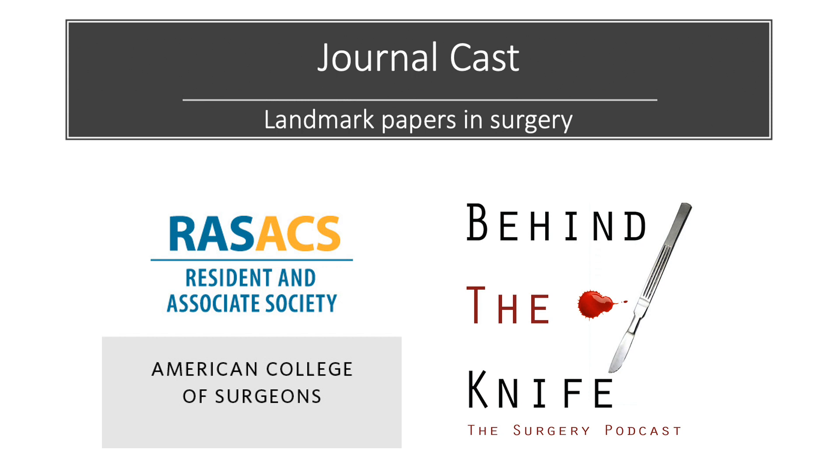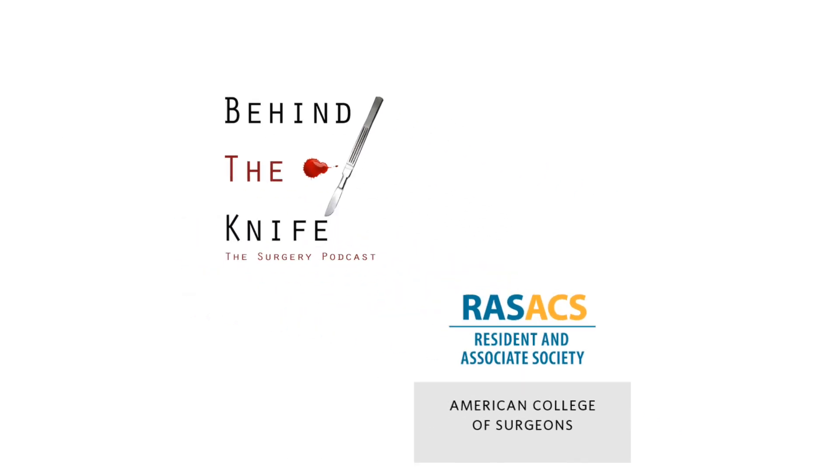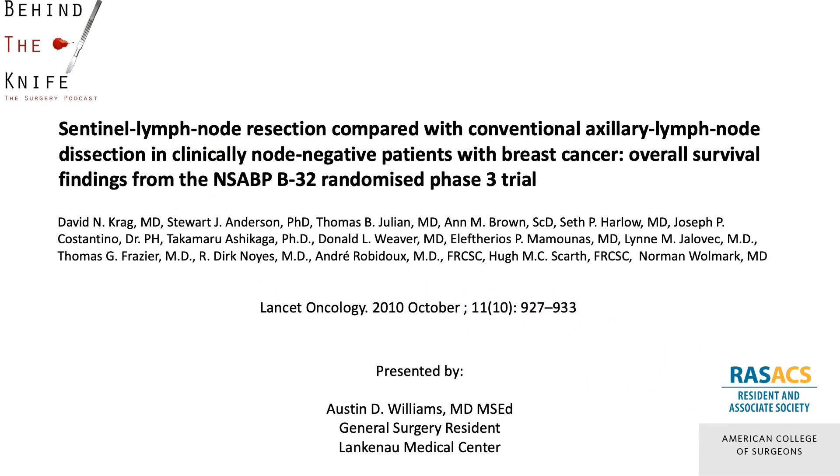Welcome back to the RAS, ACS, and Behind the Knife Journalcast on Landmark Papers in Surgery. I'm Austin Williams, a general surgery resident from Lichenor Medical Center, and I will be briefly reviewing the landmark NSABP B32 trial, comparing sentinel lymph node resection with axillary lymph node dissection in clinically node-negative patients with invasive breast cancer.